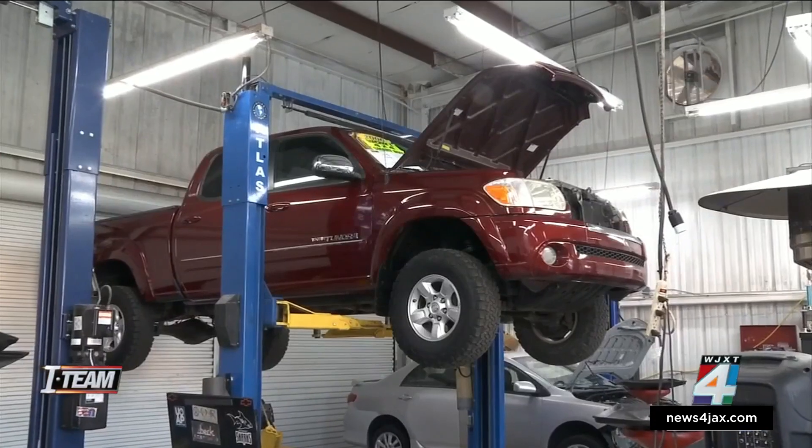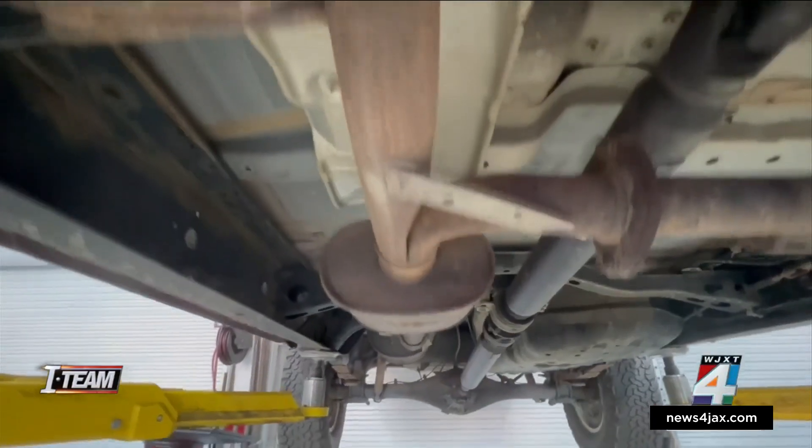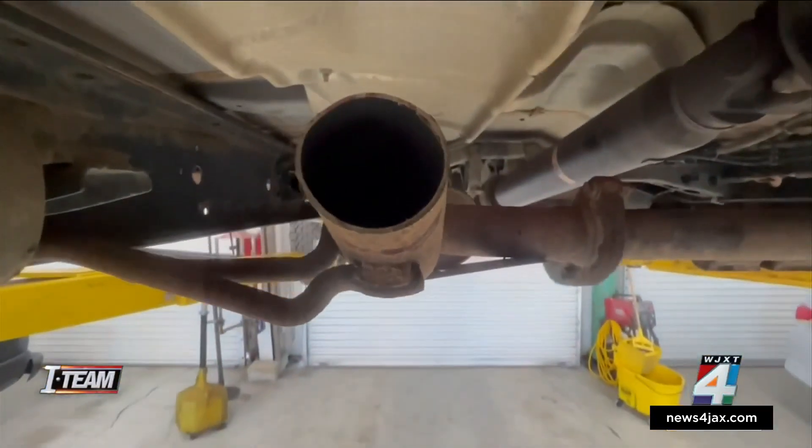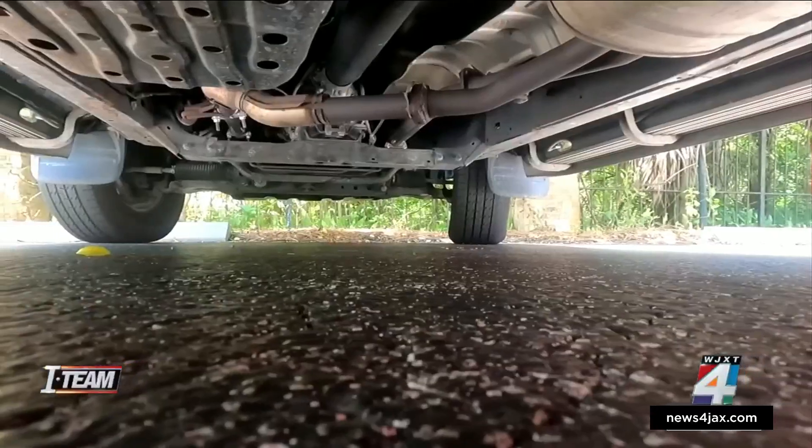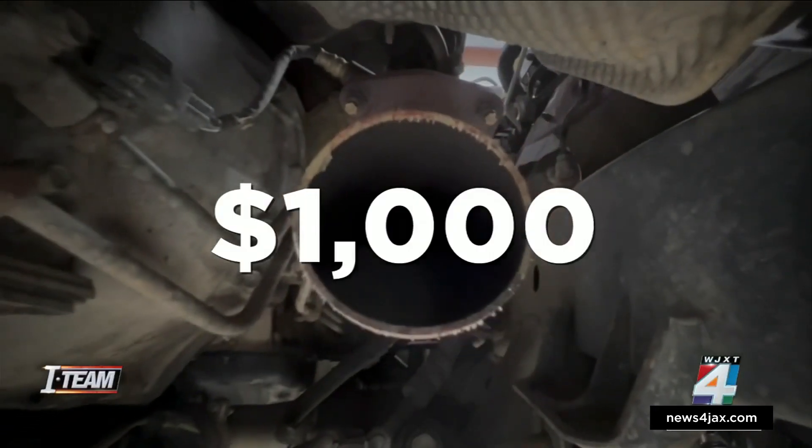March Motors' GM Jason March says they took catalytic converters from eight vehicles on his Atlantic Boulevard lot on Christmas morning. Replacements are costing the dealer about $1,000 per vehicle.